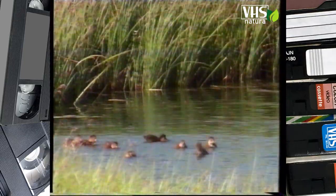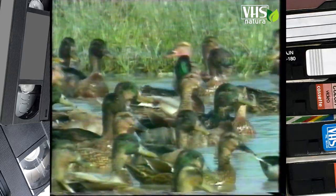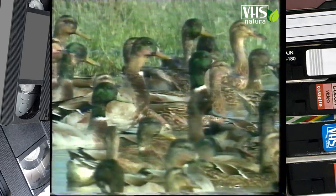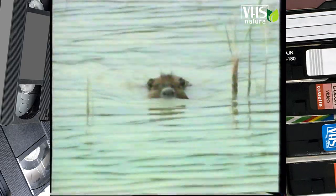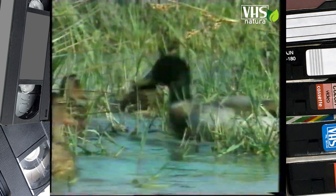Le anatre sono ottime madri e non perdono mai di vista i loro piccoli. Al minimo allarme chiamano gli anatroccoli perché si raggruppino intorno a loro. Anche se questa nutria non rappresenta un vero e proprio pericolo, meglio essere prudenti e battere in ritirata.